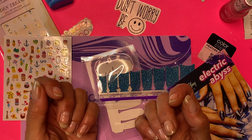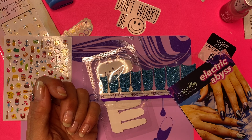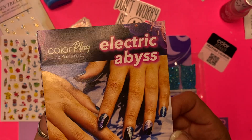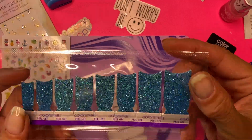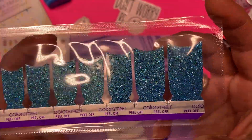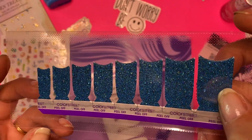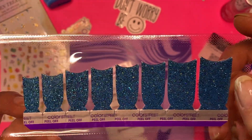Hey blingers, it's Heather with Heather's Body Bling Beauty. I am an independent Color Street stylist and today we are going to do a color play from May's Electric Abyss mix manny. I have this one which is called Changing Tides and it does change from like a blue to a teal in different lights because it has a bunch of blue and purple glitter inside.